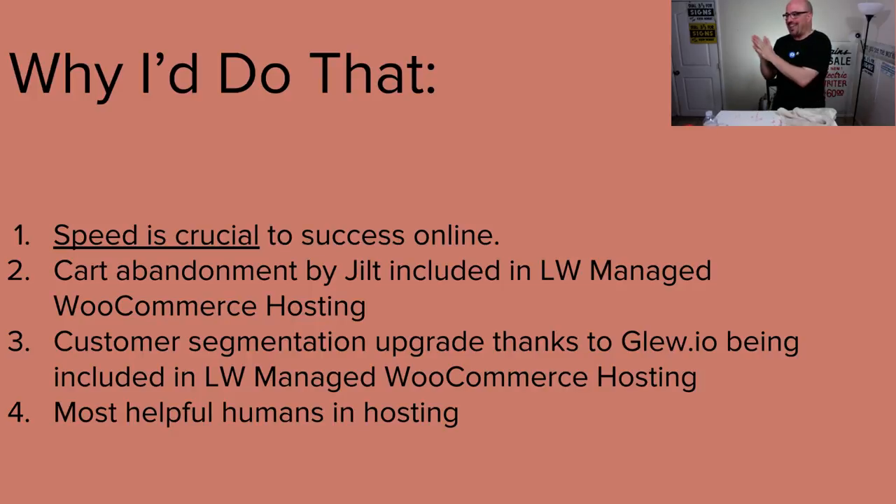When I think of hosting, it's a very intimate relationship when you're a business owner. With me always reselling some form of hosting to give the best comprehensive experience to clients, it's a very intimate relationship with that host. With Liquid Web, they've been extremely helpful for me. 'Most helpful humans in hosting' is their tagline — it's also something you feel when you're working with them.